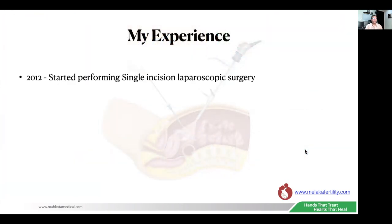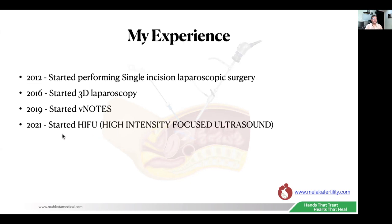After that, I also started performing some advanced work. In 2012, I started performing single-incision laparoscopic surgery. In 2016, I started 3D laparoscopy, and since then I have been addicted to performing laparoscopy in 3D. In 2019, I started V-NOTES laparoscopic surgery. This year, I started HIFU — high-intensity focused ultrasound — which is non-invasive surgery for fibroids and adenomyosis.